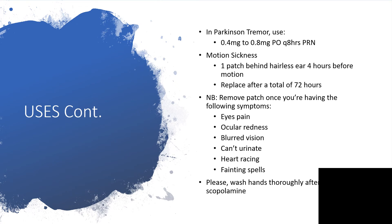To everyone handling scopolamine, particularly nurses — you are not using it yourself but applying it on someone else — please wash your hands thoroughly after administering scopolamine in any form, particularly the patch.